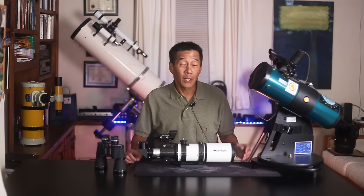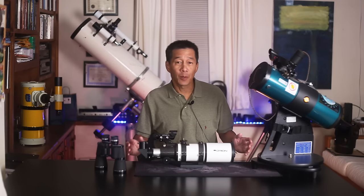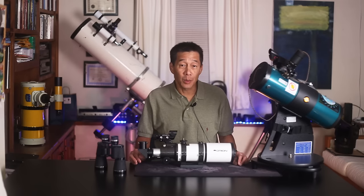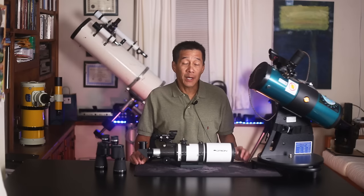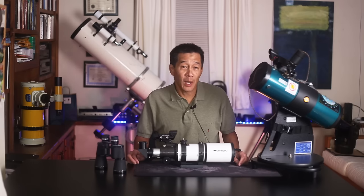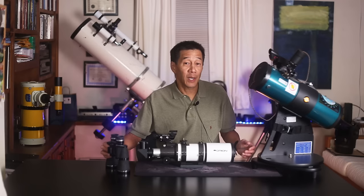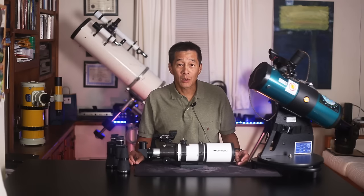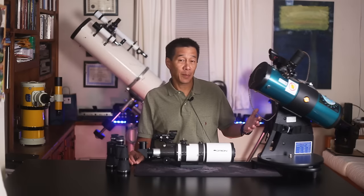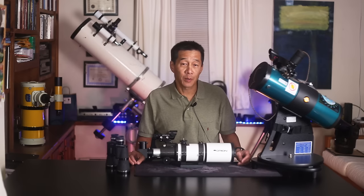At the low end of the cost spectrum, if you're really strapped for cash or you just don't know if you want to get into the hobby, the easiest thing you can do is get a pair of binoculars. Many of us have a pair lying around gathering dust. Take it down off the shelf next clear night, go outside, and look around. You might be surprised how much fun it is. Many astronomers got their start this way, and a pair of binoculars is still a good thing to have around for scanning the night sky.